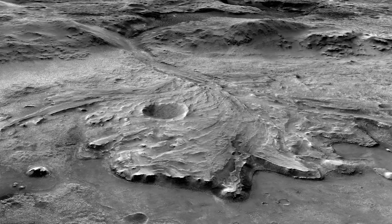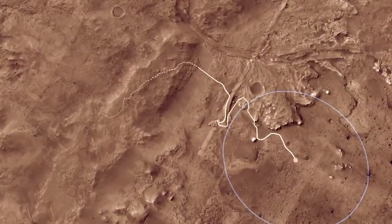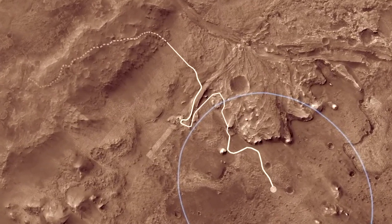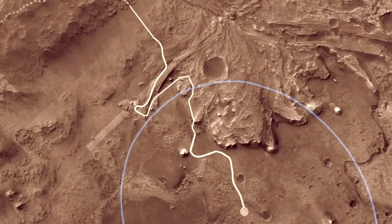It's really exciting — all those papers and all these discussions and talks we've given really caught people's attention and resulted in the ultimate selection of this site for the Mars 2020 landing site.